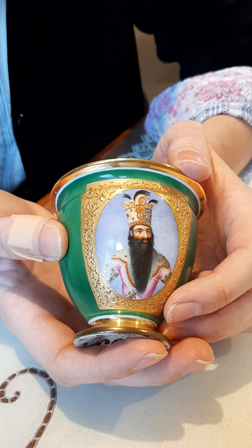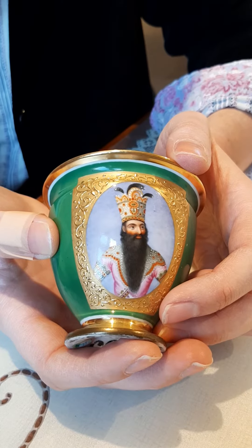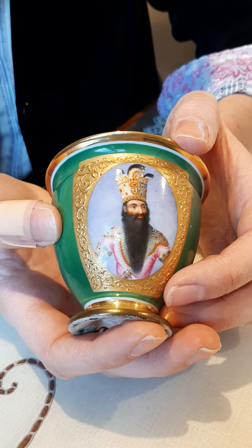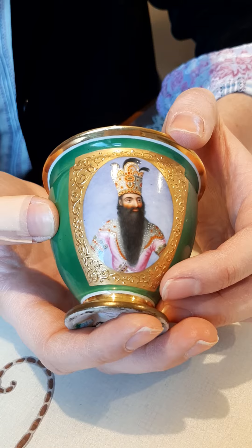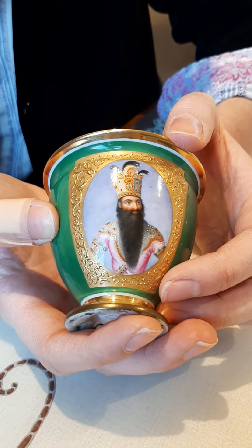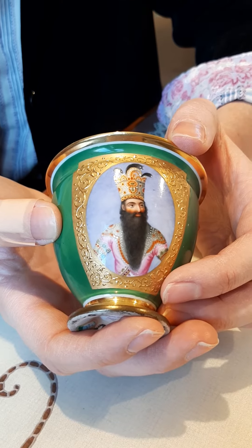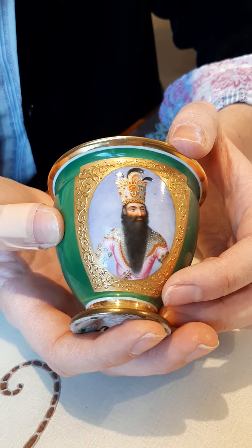The interesting thing about this portrait is that it was painted by Sir Robert Ker Porter, who was a Scottish portrait artist and later diplomat, who painted Fatali Shah in Tehran in around 1818. Sir Robert Ker Porter then published this image in his book, Travels in Georgia, Persia, Armenia and Ancient Babylonia, which came out in 1821.